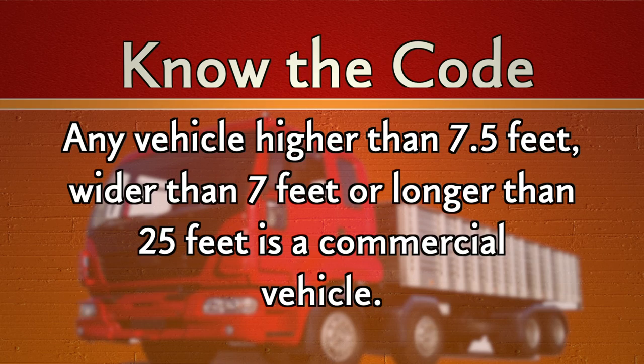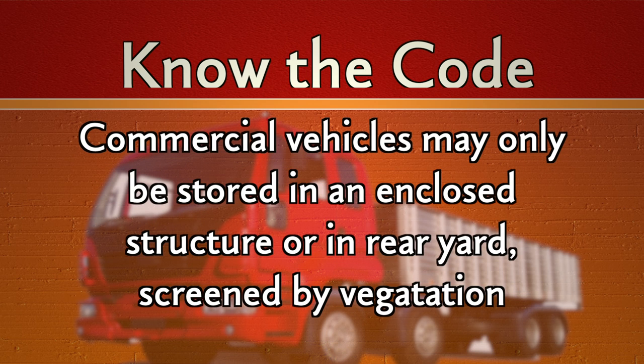Next I'd like to talk about commercial vehicles in residential districts. Commercial vehicles are, in Collier County's eyes, any vehicle that is higher than 7.5 feet, wider than 7 feet, or longer than 25 feet. In residential districts, you can only park your commercial vehicles in a completely enclosed structure or in your rear yard. If you are going to park a commercial vehicle in your backyard, it needs to be totally screened by vegetation or by a fence from your neighboring properties. So if Code got a complaint that you had a commercial vehicle on your property, even though you had it in your backyard, if we could see it from your neighbor's property, it would be a violation.